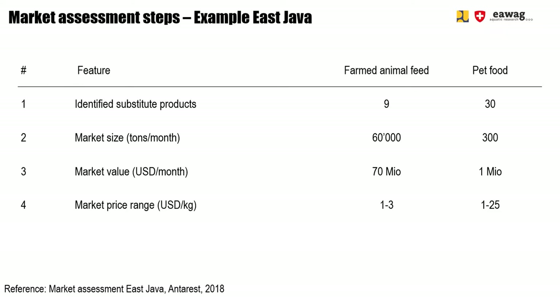Then in a fourth step, we checked the market price range — what is the cheapest product, what is the most expensive, and what is the range? And in the last step, we checked the regulations and standards which are in place and which are needed to sell the products.